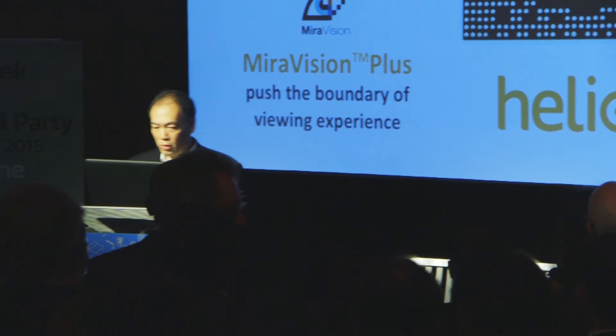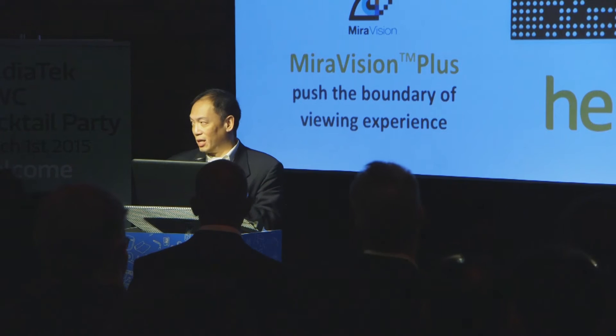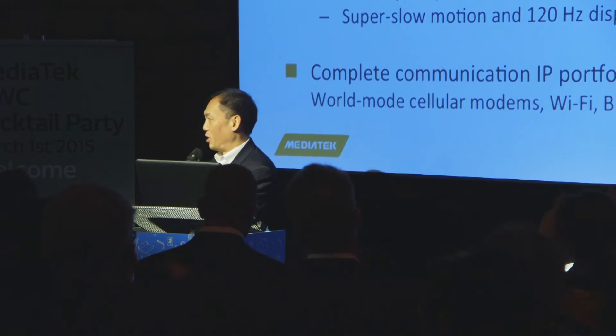Good afternoon. I'm going to talk a little bit about MediaTek's technology leadership.